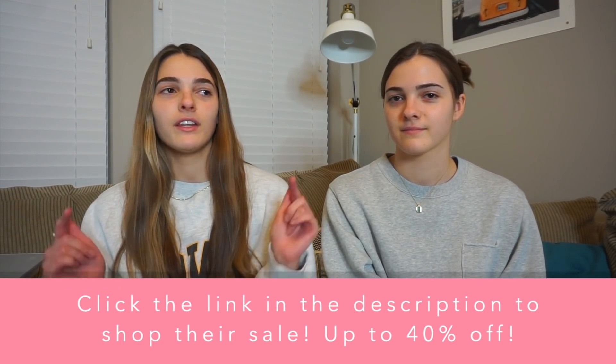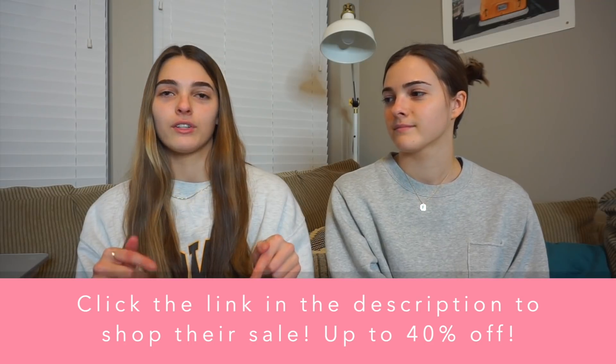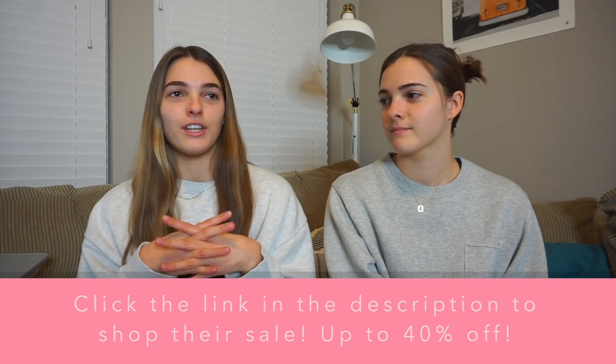Before we get into all of that stuff, we want to thank the sponsor of today's video, which is Ana Luisa. Right now Ana Luisa has a sale going on on their website where they have up to 40% off some different pieces. We have a link in the description you guys can click if you want to check it out.